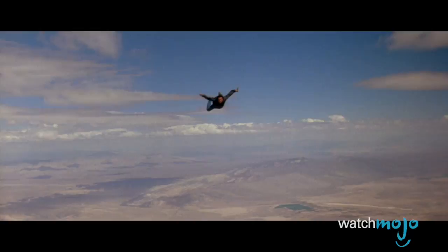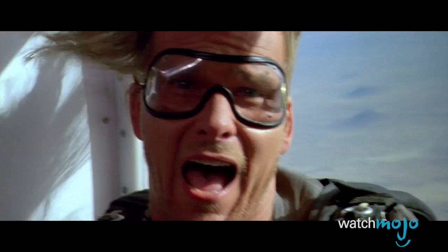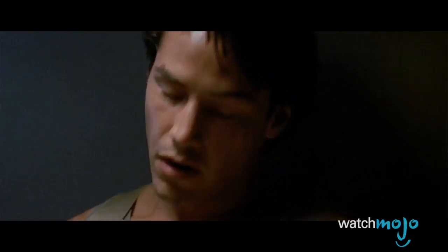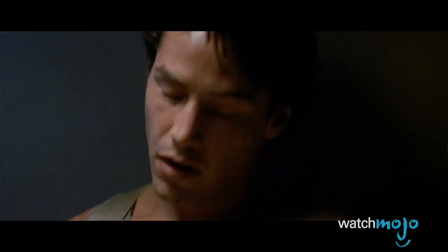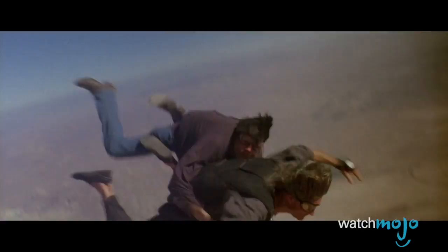Number 6: Parachuting Double – Point Break. Parachuting is about as dangerous as stunts get, so it always pays not to focus on faces. While undercover in a gang of thieves, Johnny is forced to put himself in some pretty hazardous situations, but none is more life-threatening than the gang's skydiving session. Bodhi jumps out of the plane leaving Johnny without a chute, so Johnny jumps out after him, dive-bombing in pursuit. When he finally collides with Bodhi mid-fall, viewers are treated to an extended face shot of Keanu Reeves' stuntman, making all the clever shooting that preceded it become pretty useless.